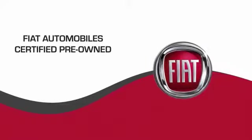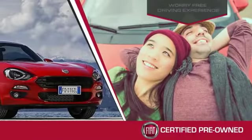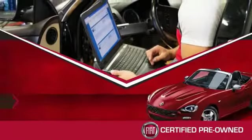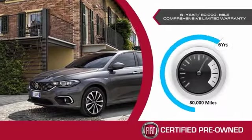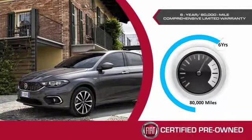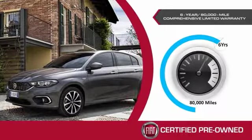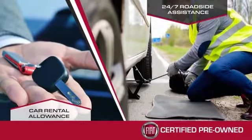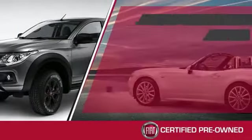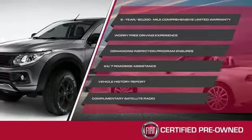Fiat's Certified Pre-Driven Program allows for a worry-free driving experience. Their demanding inspection program ensures it. The Fiat Certified Pre-Driven Program comes with a 6-year, 80,000-mile comprehensive limited warranty and 24-hour roadside assistance that also includes a car rental allowance. Stop by your local Fiat dealer today to learn more about their Certified Pre-Driven Program.